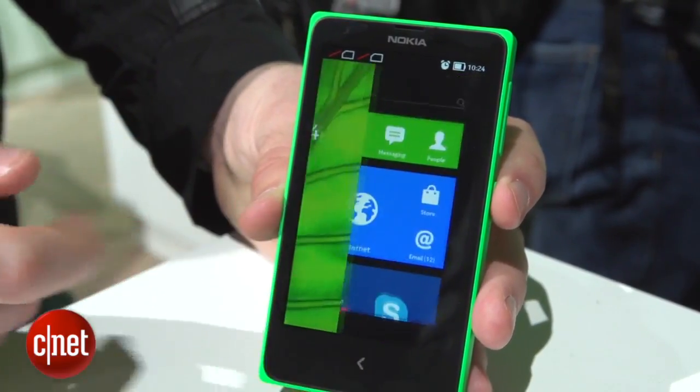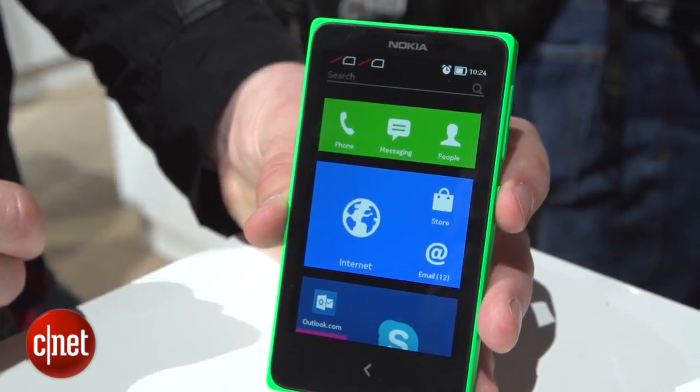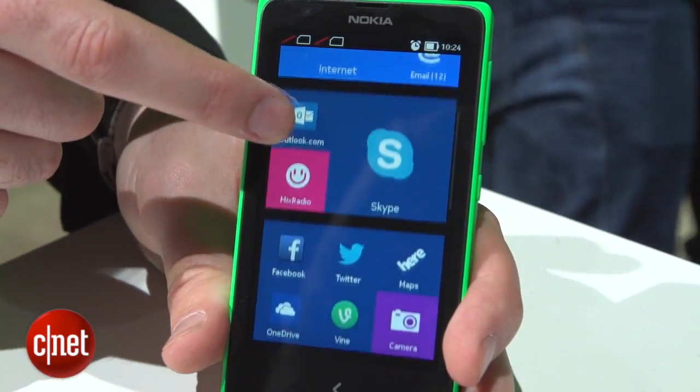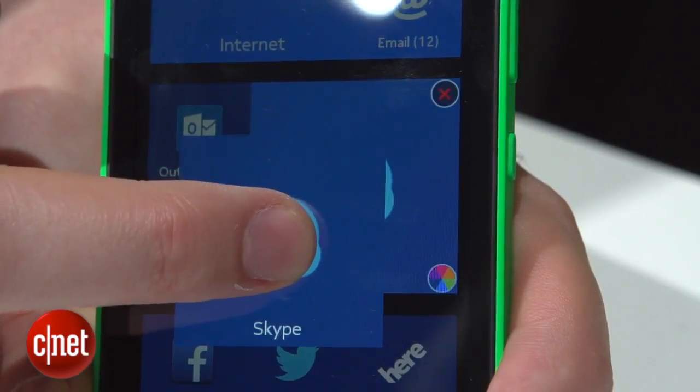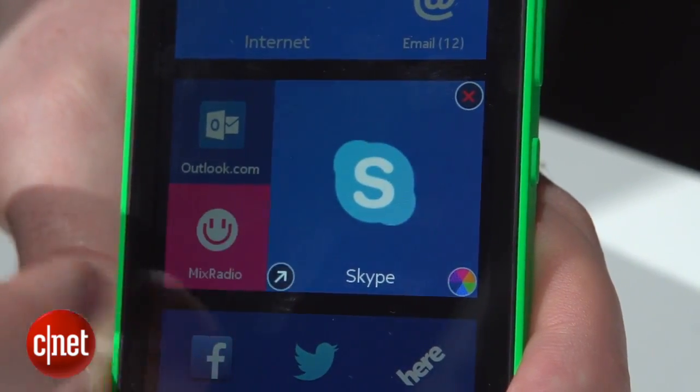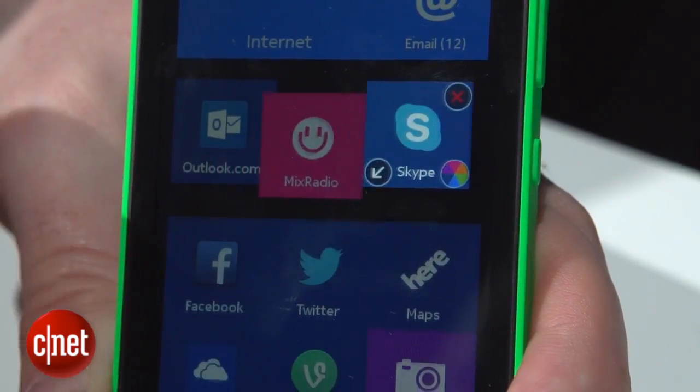Let's start by talking about the home screen. This doesn't look anything like regular Android — in fact Nokia has tweaked it to look much more like the Windows Phone operating system. As such you get these colorful blocky tiles that can be moved around and resized, and you can also change the color of some of them.